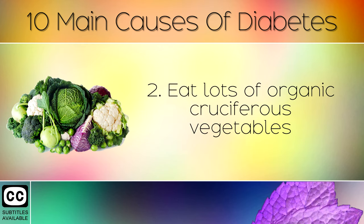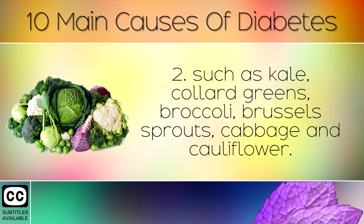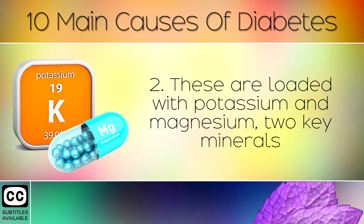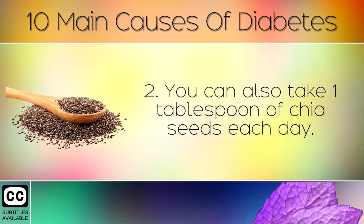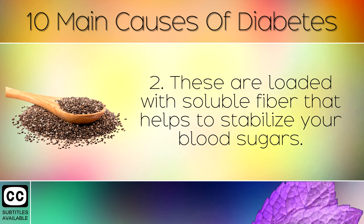Eat lots of organic cruciferous vegetables such as kale, collard greens, broccoli, brussels sprouts, cabbage and cauliflower. These are loaded with potassium and magnesium, 2 key minerals which help to reverse insulin resistance and regulate your blood sugars. You can also take 1 tablespoon of chia seeds each day. These are loaded with soluble fiber that helps to stabilize your blood sugars.